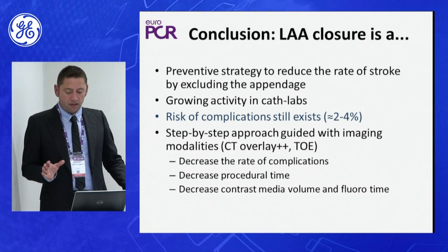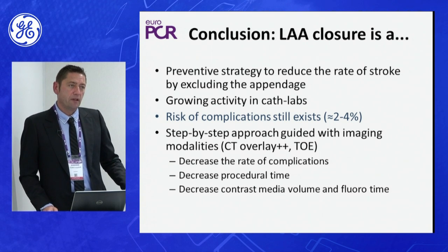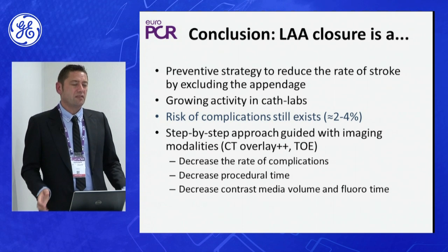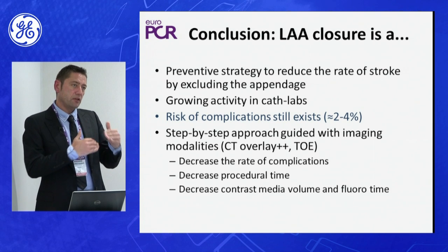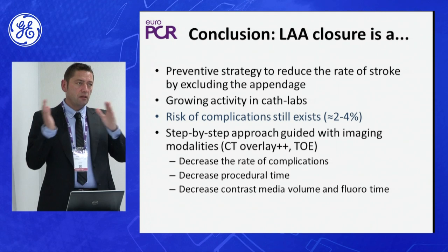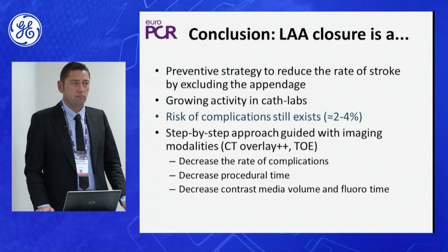Procedural time has decreased by one third to forty percent, and fluoroscopy time has decreased similarly. We are now using only one projection, whereas before we used two or sometimes three, and it was sometimes difficult to find a good projection perpendicular to the landing zone. With the system, we have a pre-planned view, go directly to it, insert the pigtail catheter, inject, and registration is done on the injection — it is really easy.